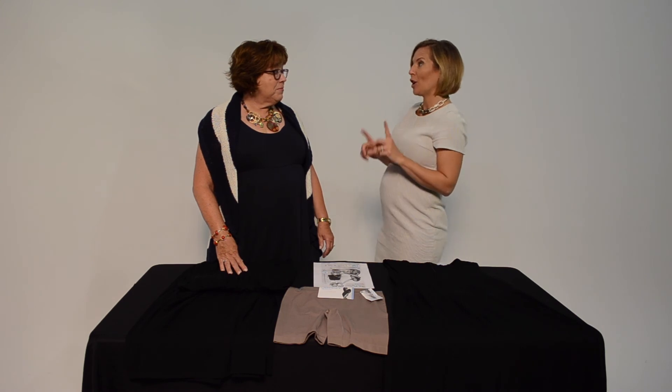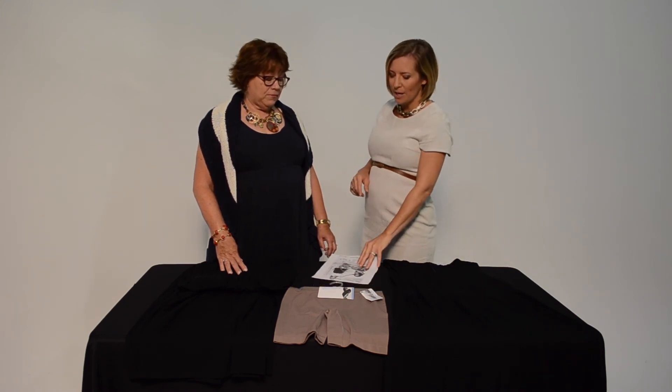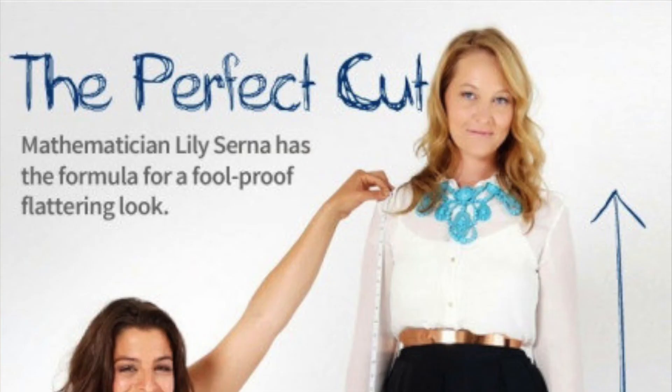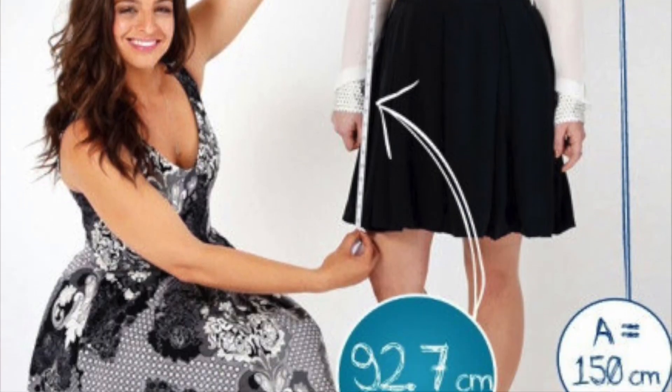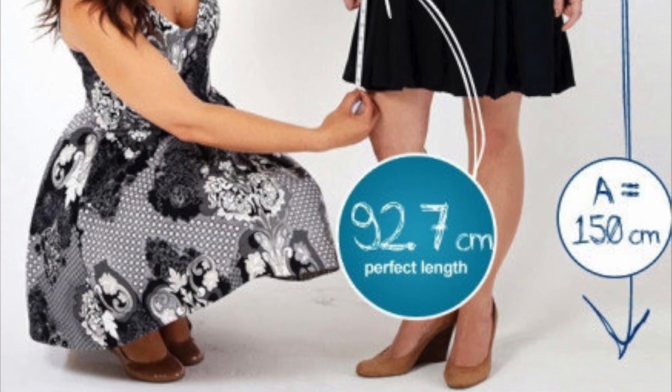We have some really great information on her Pinterest, and this is a little sneak peek of it. There is a mathematician-fashionista who came up with the perfect formula for how to find the perfect dress length for you. All of that information and more is on her Pinterest page, which you can find from her website at stylingwithamy.com.